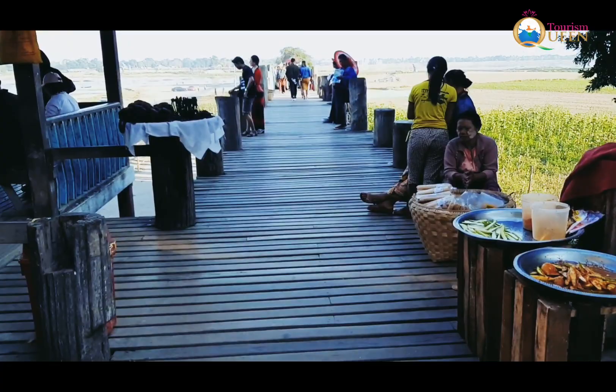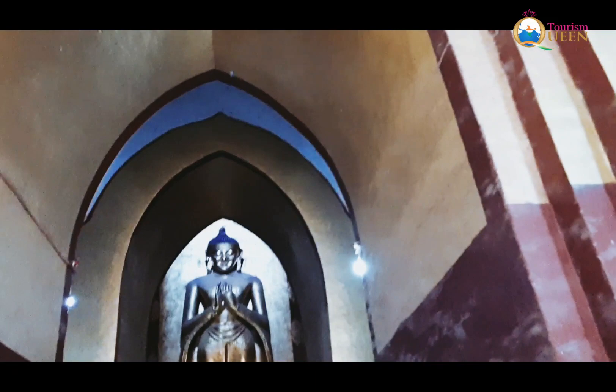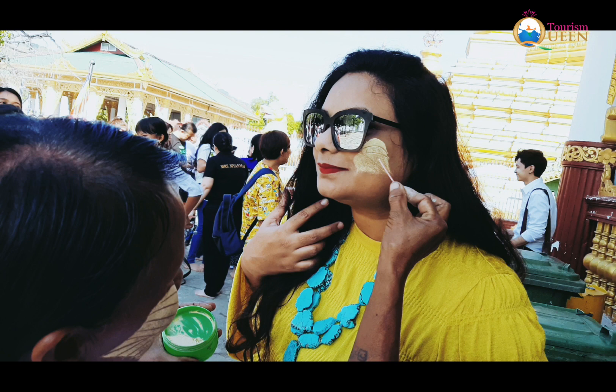Thanaka is a very distinctive feature of Myanmar and Burmese lifestyle. This beautifying face and body mask art even outshines modern-day cosmetics, even today after 2000 years.